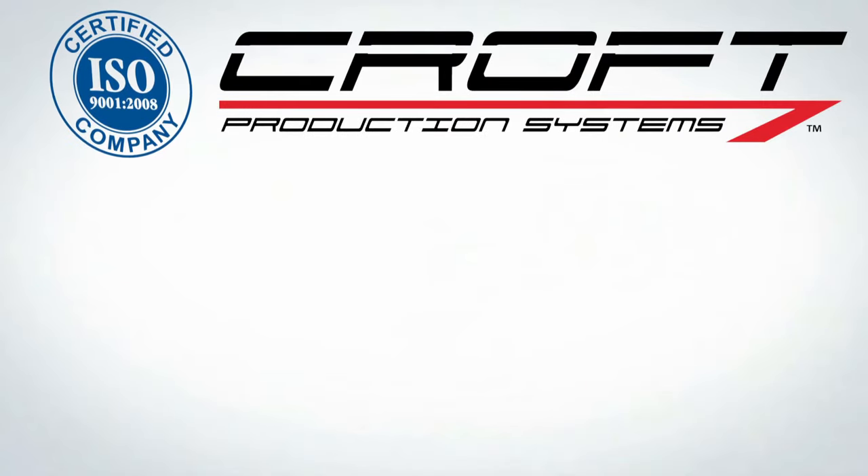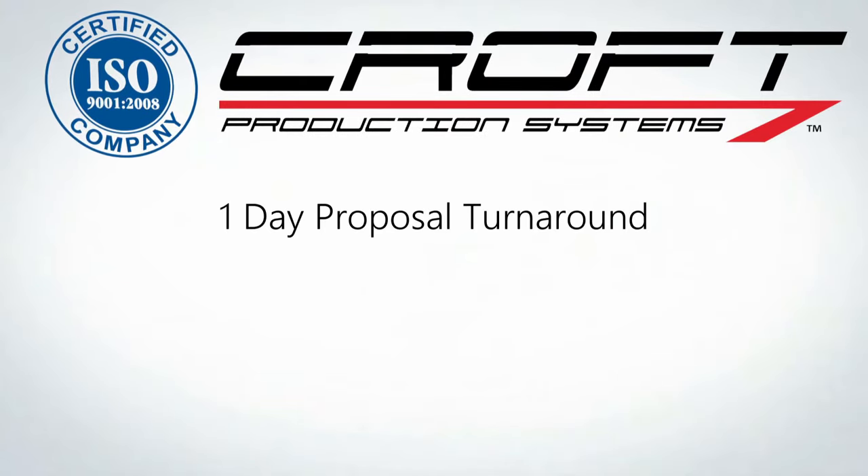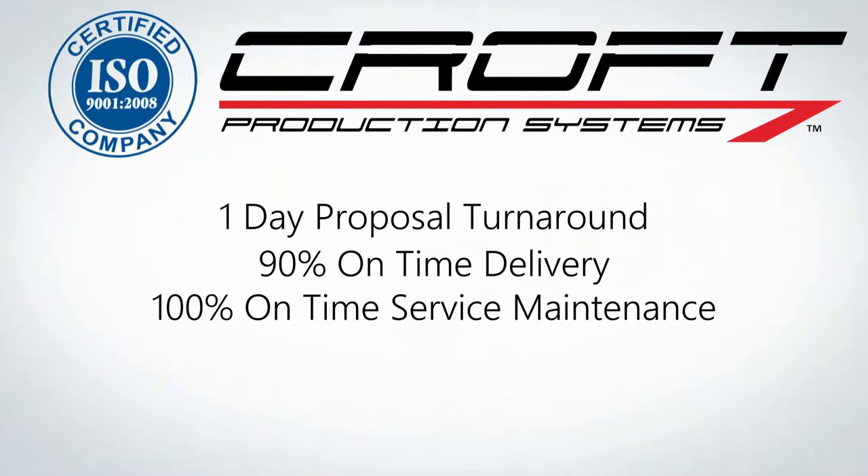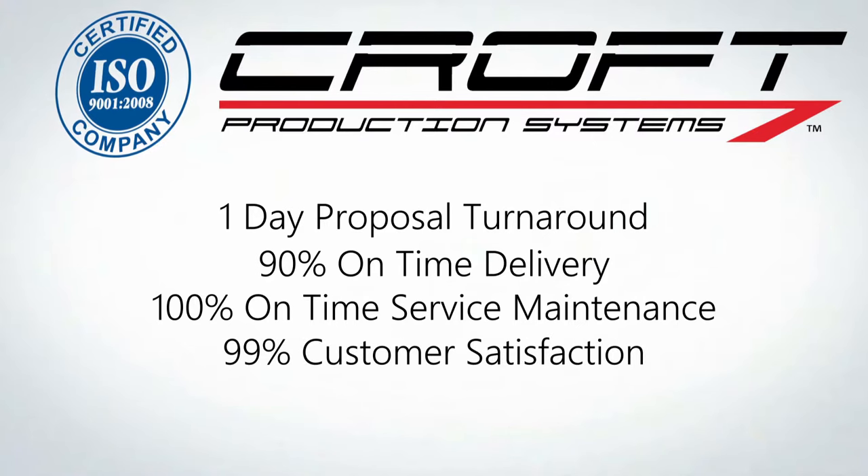As a 9001 certified company, we ensure a one-day proposal turnaround, 90% on-time delivery, 100% on-time service maintenance, and 99% customer satisfaction.